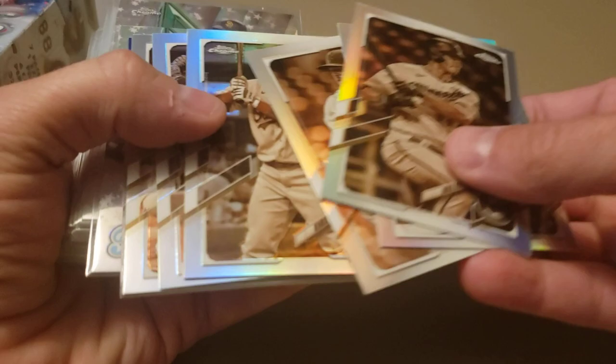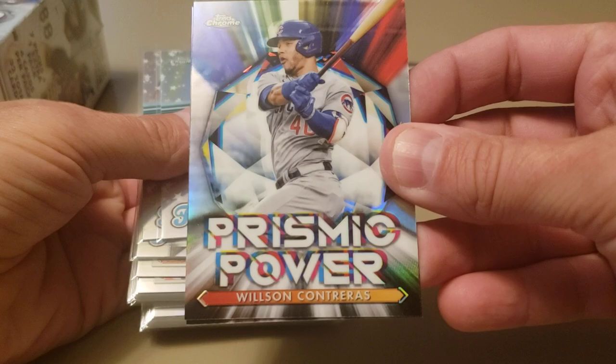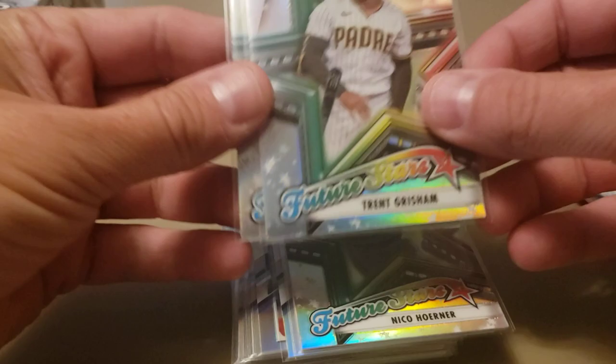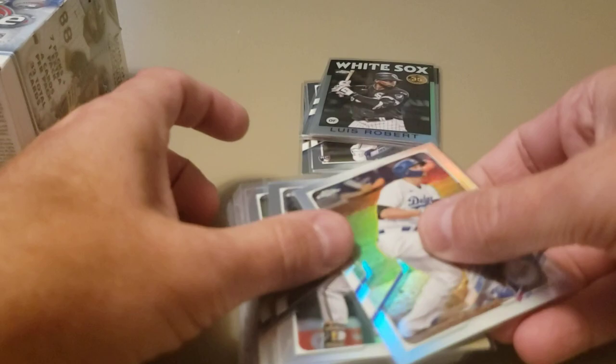I got a pretty nice sepia that I have top-loaded to show in a second. There's another insert from this year — Prismatic Power — got Wilson Contreras, actually doubled up on him. Then the Future Stars insert: Kyle Lewis, Trent Grisham, Nico Hoerner, and Jesus Lazardo. I also hit a few refractors — these cards are just gorgeous. The 2021 Topps design in chrome is beautiful.